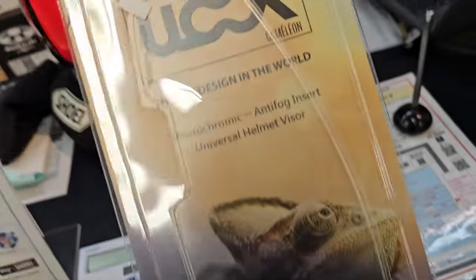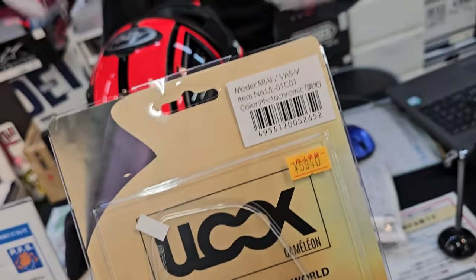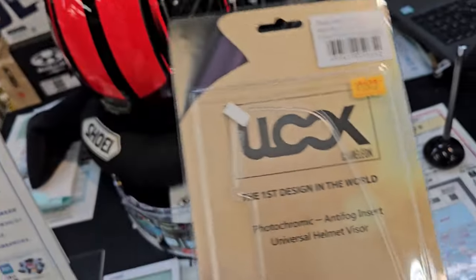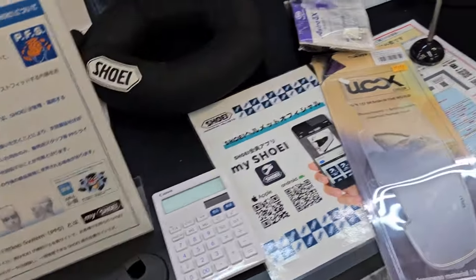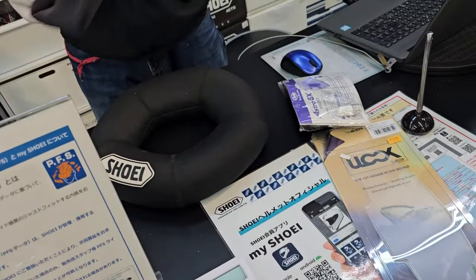With this Arai model, I was able to get a Pinlock insert that has the same photochromatic or transition function — it has the same effect as the Shoei's photochromic lens, which turns dark when it's bright and turns lighter when it's getting darker. Same as transition sunglasses — it works the same way.